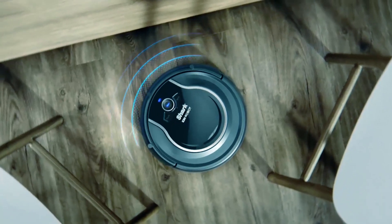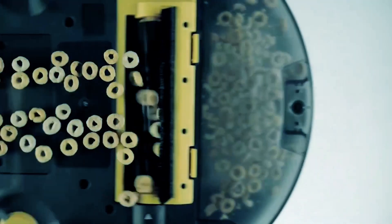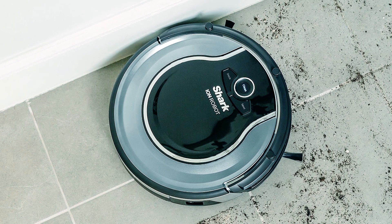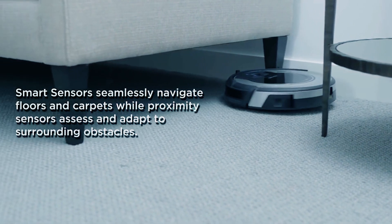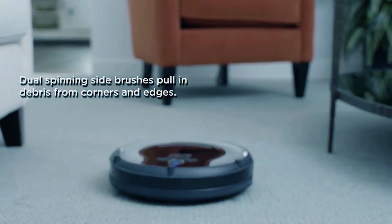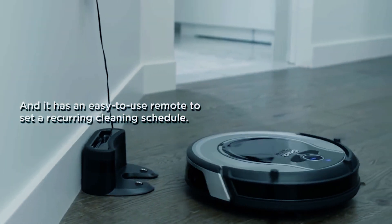The Shark ION Robot Vacuum Cleaner combines dual-action cleaning capabilities with intelligent sensor navigation. Equipped with a self-cleaning brush roll, it captures short and long hair, dust, and allergens to prevent buildup. The vacuum seamlessly navigates floors and carpets, avoiding obstacles with proximity sensors. Dual spinning side brushes enhance debris pickup from corners and edges. Its easy-to-use remote enables setting recurring cleaning schedules for hands-free operation.